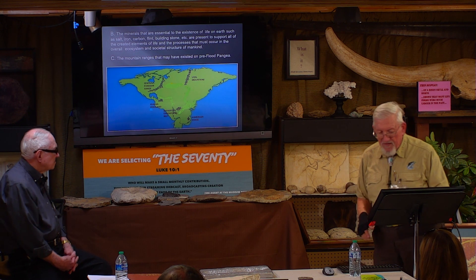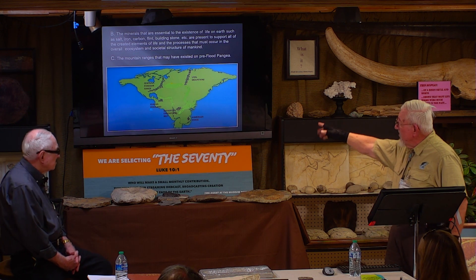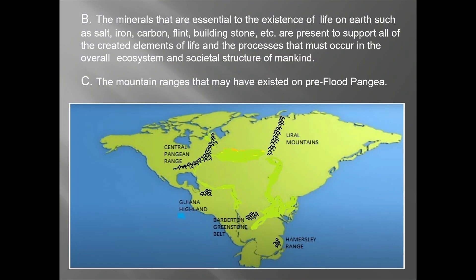Mountain ranges before the flood existed. These are the ones that are known right now — probably the Alps were maybe a pre-flood range. But we had the Ural Mountains, the Hammersley down in Australia, the Babertons in South Africa, the Guyana Highlands, and then the Central Appalachian plain, which includes the Appalachian Mountains and the Ouachita Mountains in the United States and England. These structures were here before the flood — we're pretty certain about that.